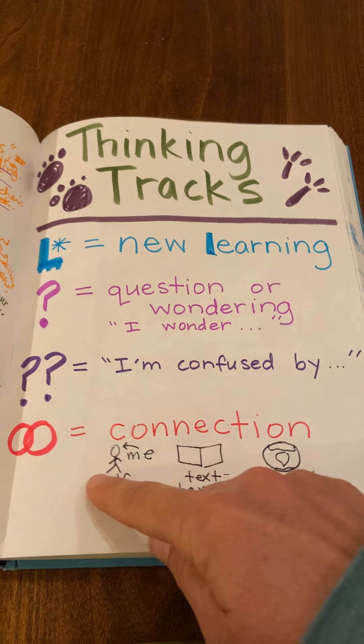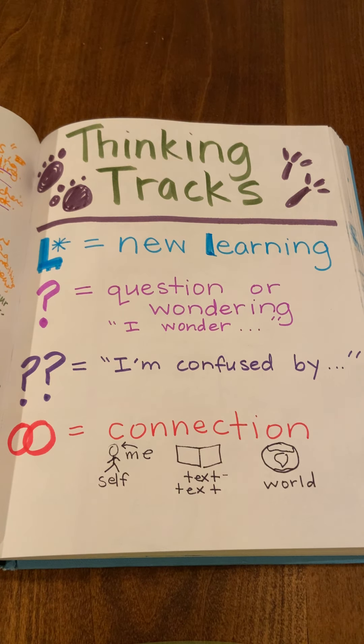The first one is called the self-connection. You might be asking yourself, what does this remind me of in my real life? Some experiences that I've had. You can also make a text-to-text connection by thinking about the question: how is what I'm reading the same or different from what I've read in other books or what I've seen in other videos?